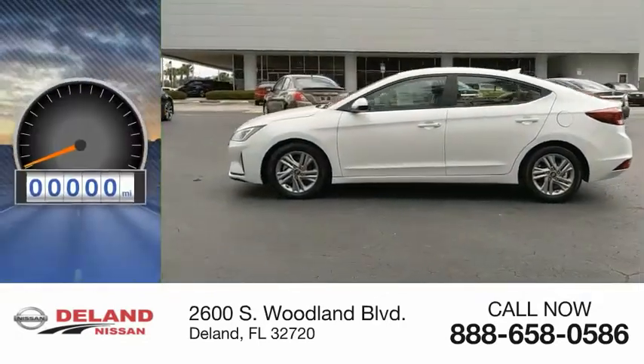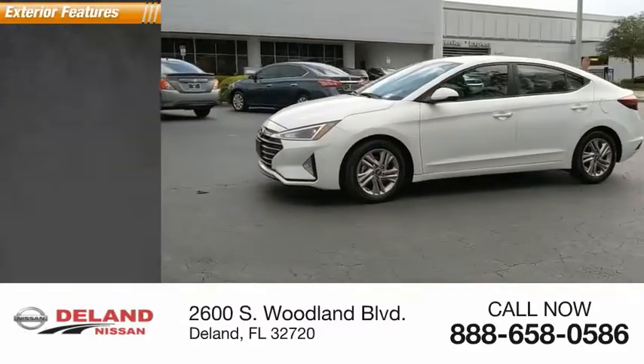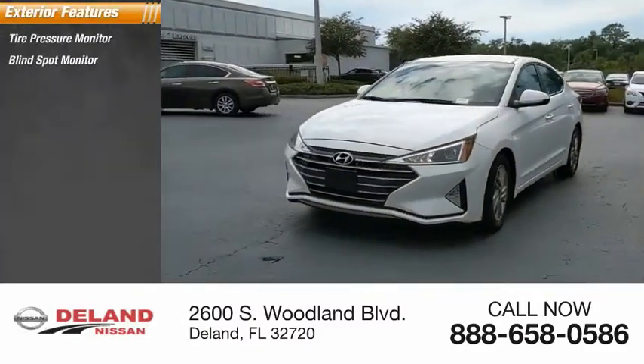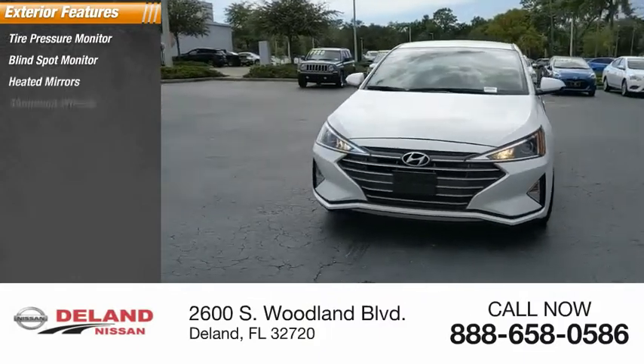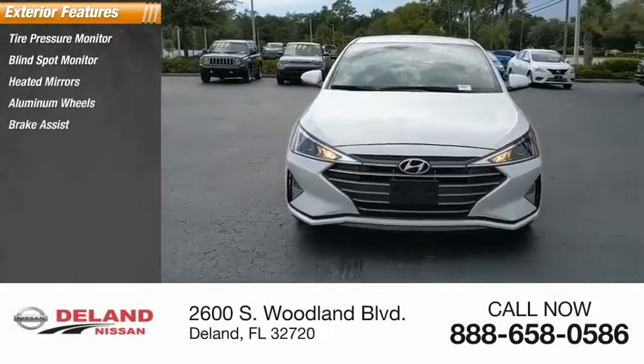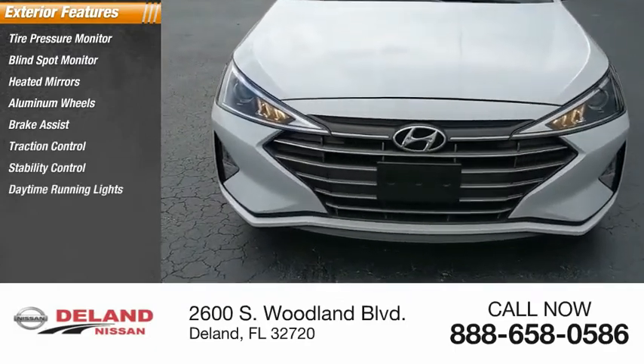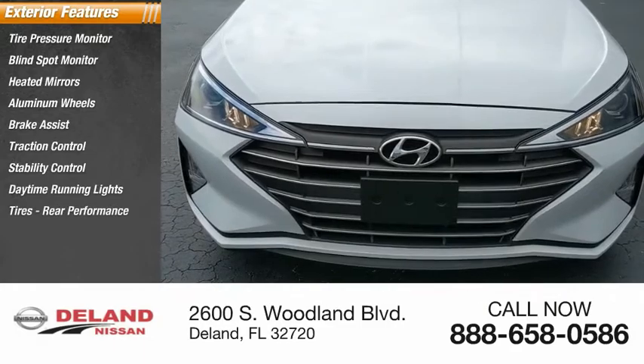This vehicle has less than 35,000 miles. Here are some of this vehicle's great options: tire pressure monitor, blind spot monitor, heated mirrors, aluminum wheels, brake assist, traction control, stability control, daytime running lights, rear performance tires, and four-wheel disc brakes.